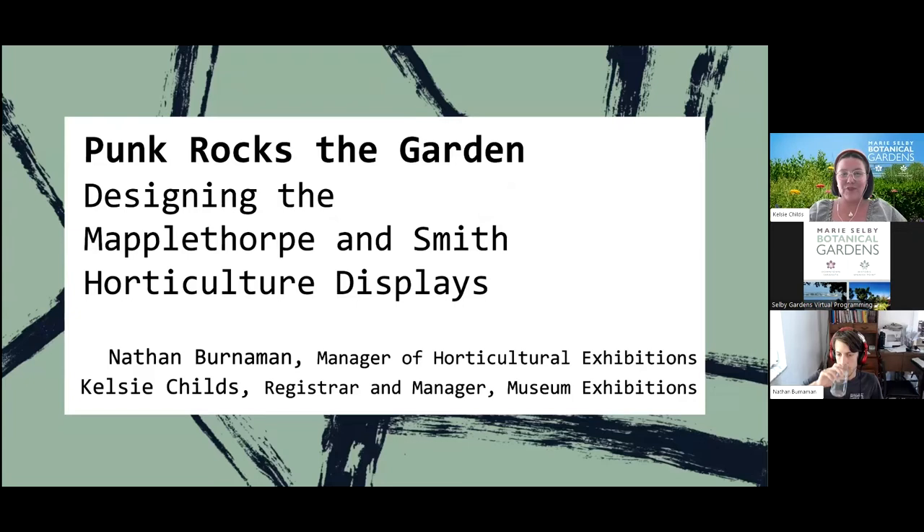Welcome everyone, thank you for joining us today for our botanical briefing: Punk Rocks the Garden. My name is Kelsey Child, I'm the registrar and manager for museum exhibitions here at Selby Gardens, and I'm joined today by Nathan Burniman, our manager of horticultural exhibitions.